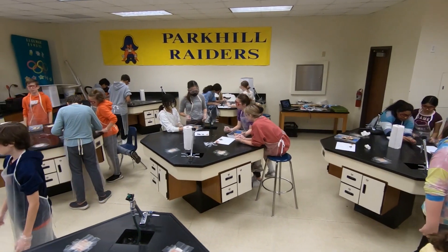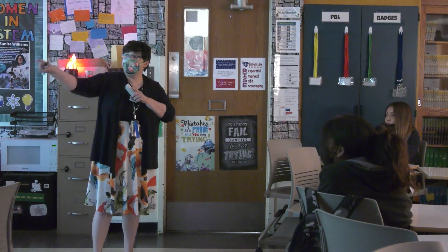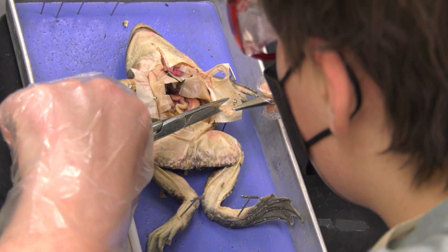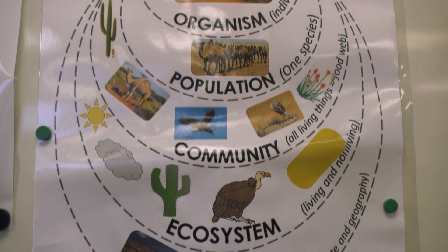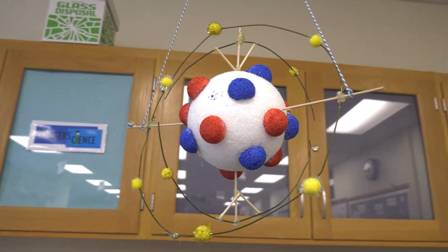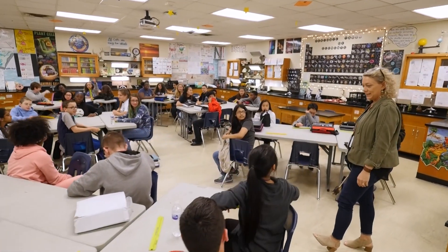By fourth grade, nearly all science instruction is in English with ESL support for students in their second language acquisition. Within our junior high campuses, science students spend 40% of their time on laboratory and field investigations. In seventh grade, much of the focus is on organisms and the environment. Eighth grade students continue learning about life science, and we add instruction relating to matter and energy, force and motion, and earth and space science.